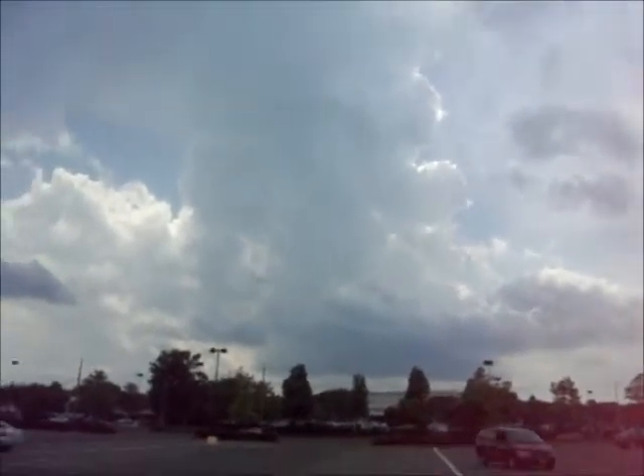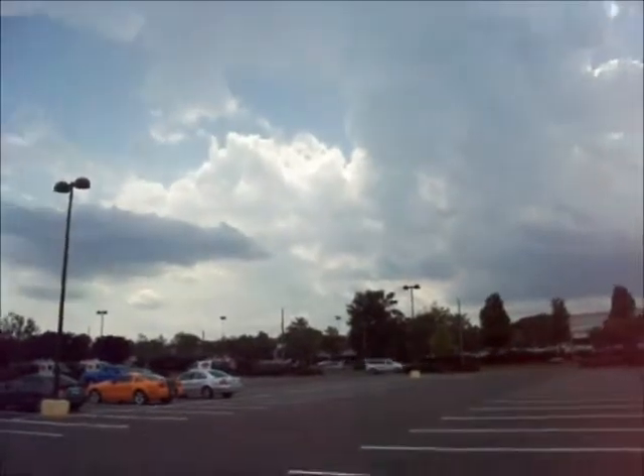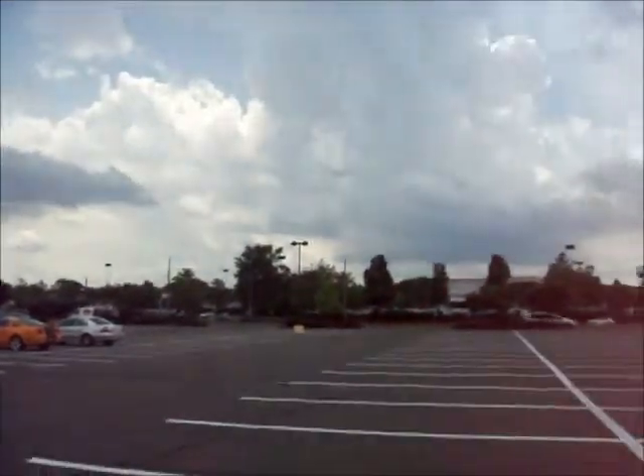Oh! Yeah. Oh! There we go. You saw it? Yep. I didn't see it. It came right from the base.